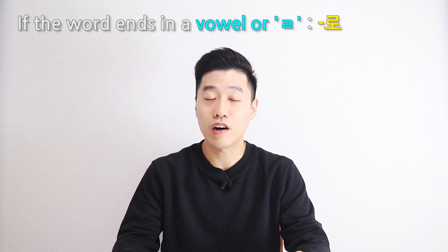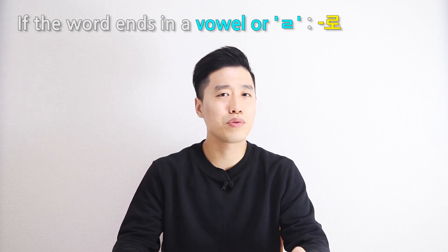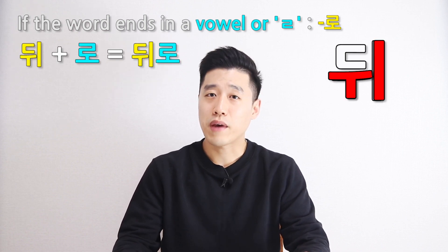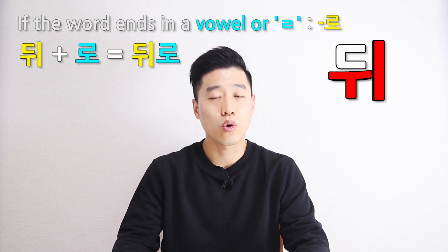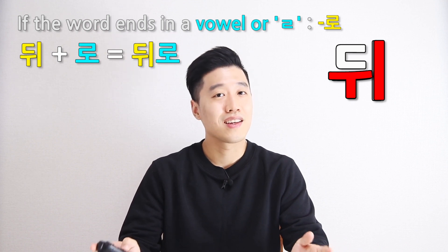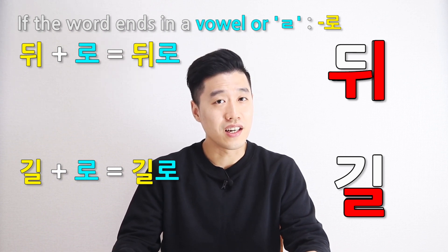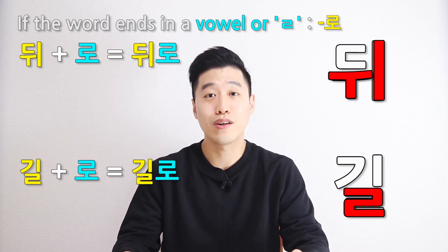If the word ends in a vowel or the consonant 리을, you need to put 로 after the noun. 뒤 means 'back' and it ends in a vowel, so 뒤로. 길 means 'road' and 길 ends in the consonant 리을, so 길로. Let's practice more about 로 and 으로.